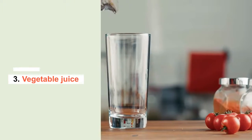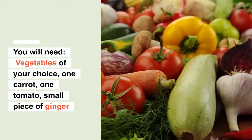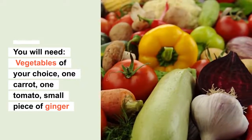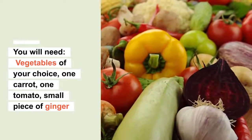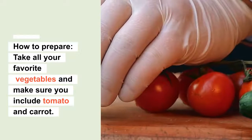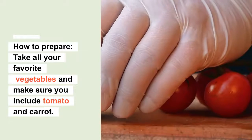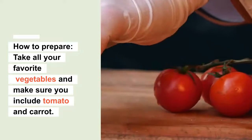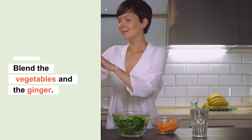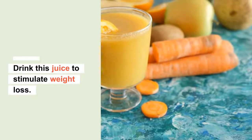Number three: fresh and yummy vegetable juice. You will need vegetables of your choice — maybe one carrot, one tomato, and a small piece of ginger. Take all your favorite vegetables, making sure to include tomato and carrots, then blend the vegetables and ginger together. Drink this juice to stimulate weight loss.